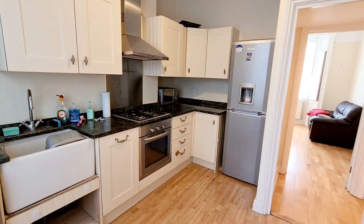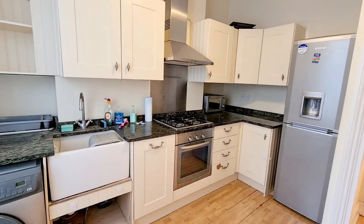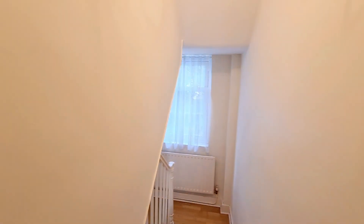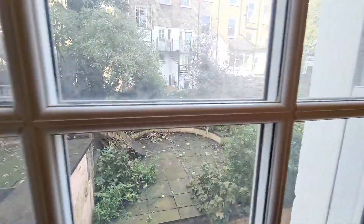There's space for a washing machine and a breakfast table. You have a sink, fridge with freezer and water dispenser, gas oven, and extractor. Views to the rear onto the private garden. As I said, it's going to be completely repainted.